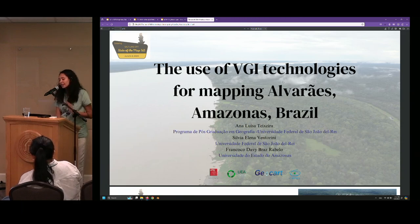Hi, everyone. My name is Ana, and I will present a part of my master's degree research named the use of VGI technologies for mapping Alvarães, Amazonas, Brazil.